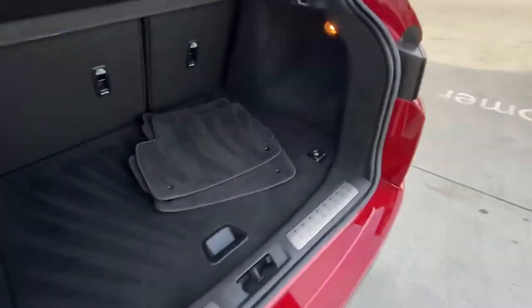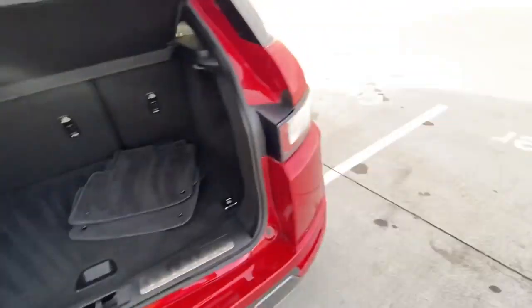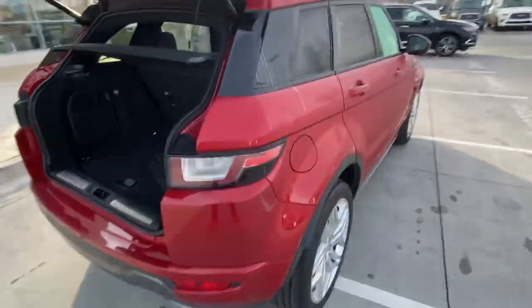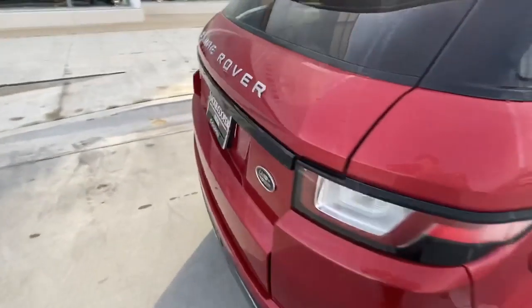It does have the original floor mats here. All super clean and it has a little shade or cover in the back for any valuables you might put back here. Just to give you an idea of the exterior, how it looks.